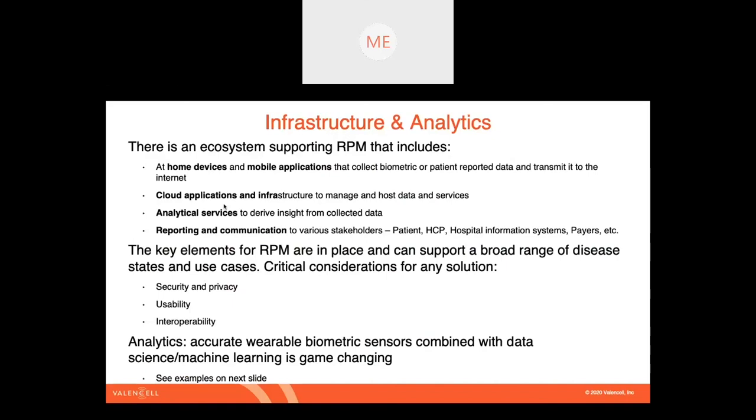Beyond that, reports are of interest to all stakeholders, and putting it in a back-end platform enables you to put critical information into various reports and other systems. Some critical aspects of these systems worth calling out specifically: security and privacy — these are table stakes today, this is protected health information being moved around and there are well-established ways to do that safely. Usability is critical to ensure that patients and all stakeholders have an experience that fits into their lives rather than interrupting them. And interoperability — really just getting information to where it needs to go.